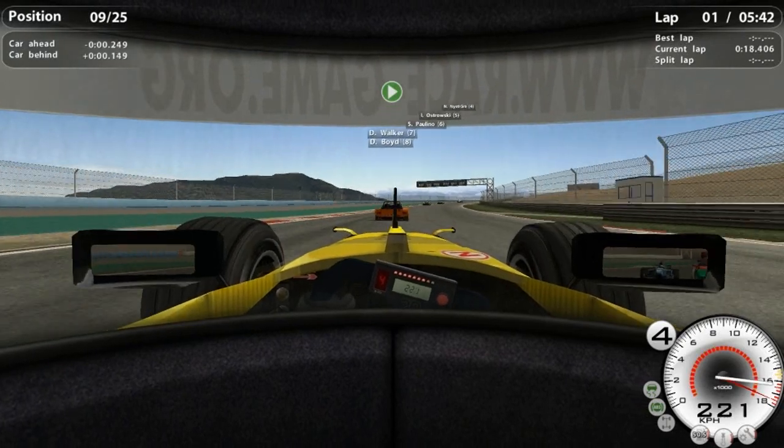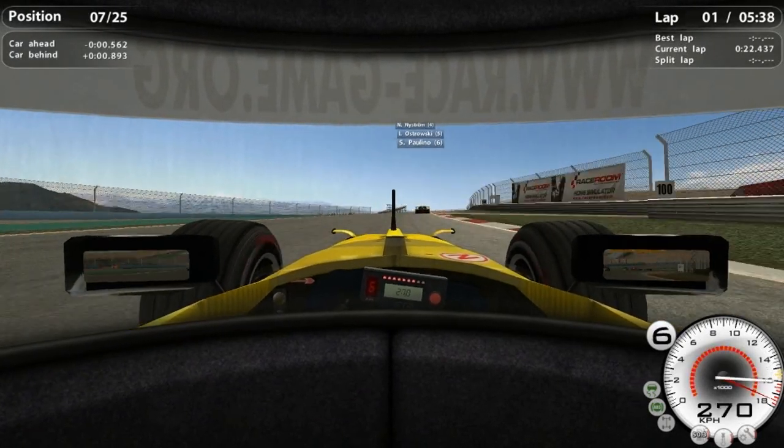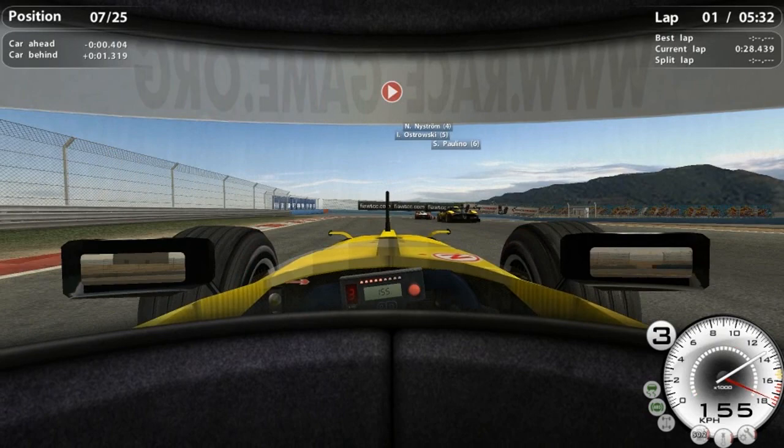Quick note about the gameplay you're seeing in the background — I think it's a 2005 Formula One mod on Race 07. I'm racing as Noreen Carter. I could be wrong, but I think it is 2005, not 2006.